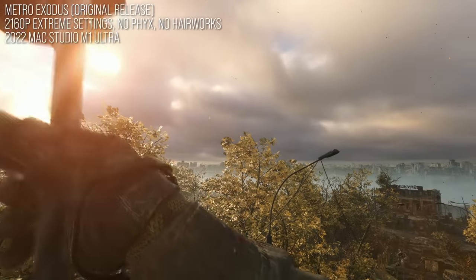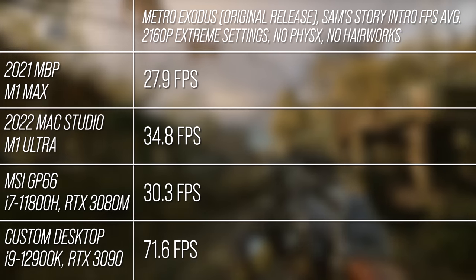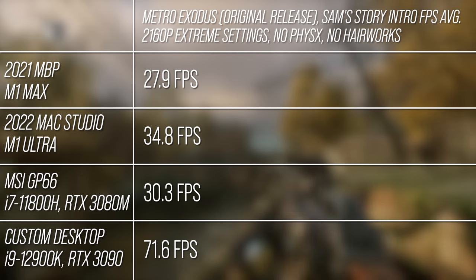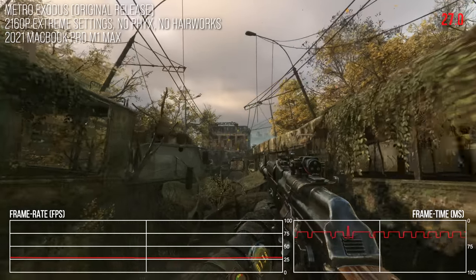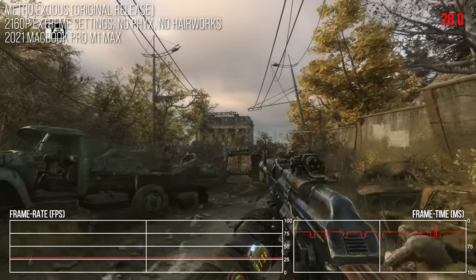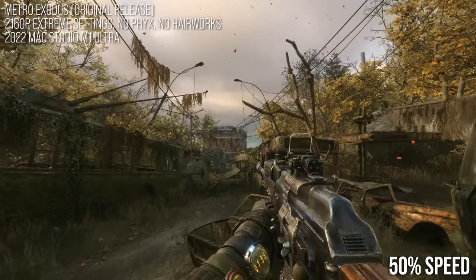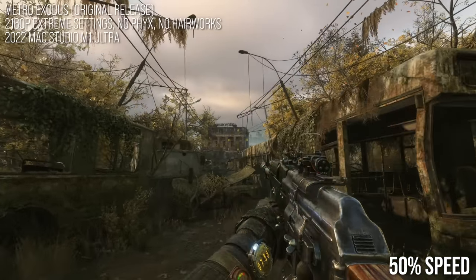Next up is Metro Exodus. 4A Games' first-person shooter has a decent Mac port, though again written for x86. The Ultra splits the PC systems here, while the Max does a good job fending off the 3080 mobile. This is the original version without ray tracing, running on the highest-end preset. It seems very challenging to disable V-Sync on M1-based Macs with built-in displays, and there are serious problems with frame times and stuttering when V-Sync is disabled on these M1 Macs.